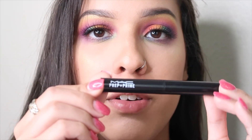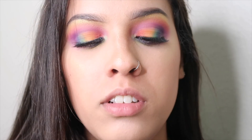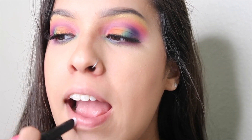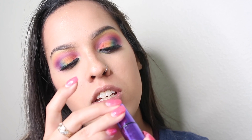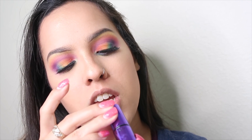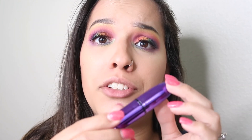Alright, for lips, I'm going to be going in with the MAC Prep and Prime. For lips, I'm going to be going with the Matte Evening — I don't even know. I just know it's from MAC.